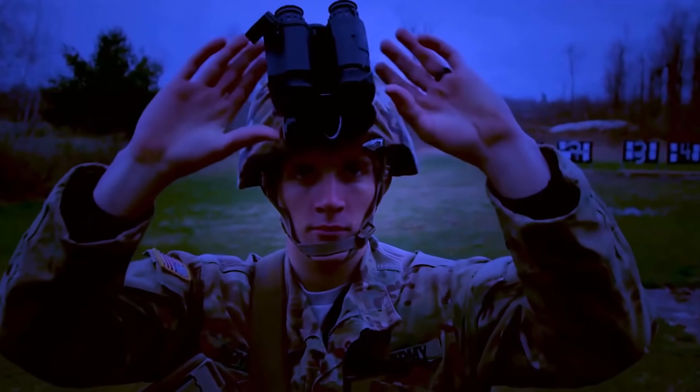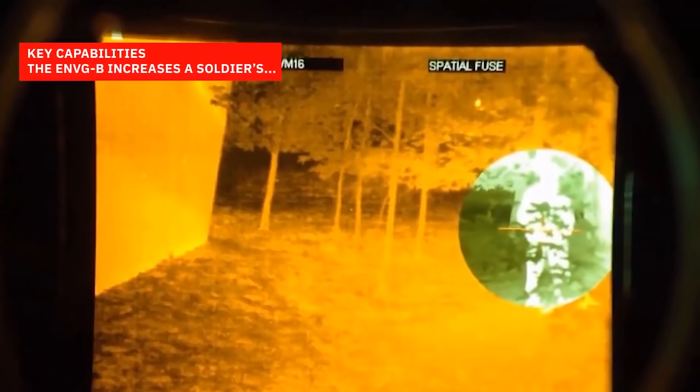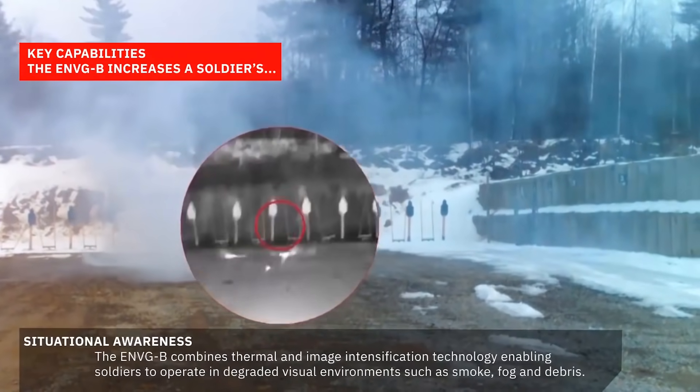In addition, the thermal channel detects people using the heat coming from them. Both images can be superimposed on each other, providing almost perfect visibility.